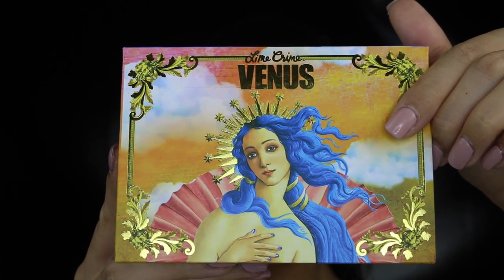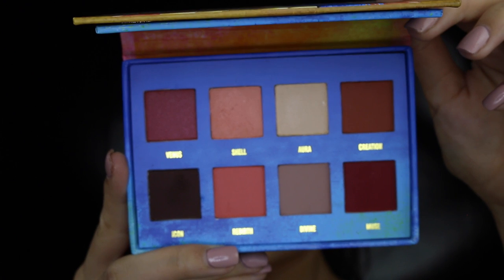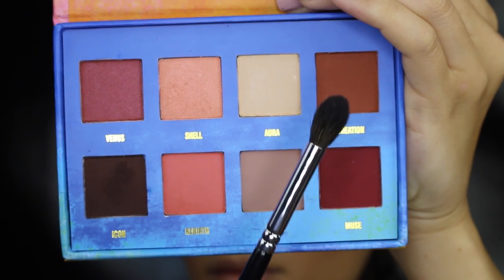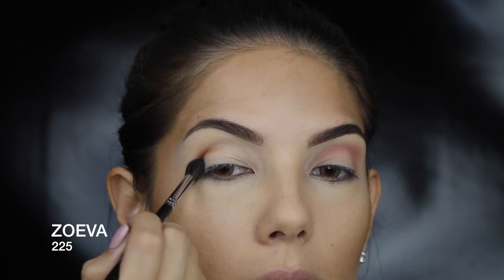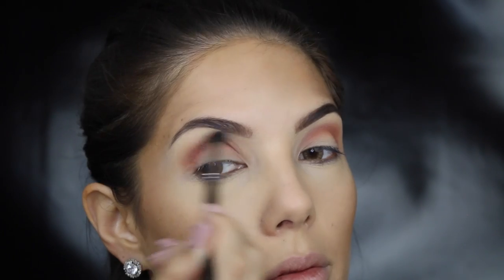This palette is to die for — the colors are so on trend at the moment and the shadows are super duper pigmented. I've already primed my eyes with MAC Soft Ochre, and then I'm just setting that with the leftover powder on my brush, which will make all the other shadows blend out better. I'm just creating a halo in the crease with the color Creation.